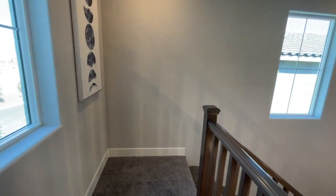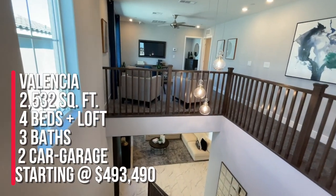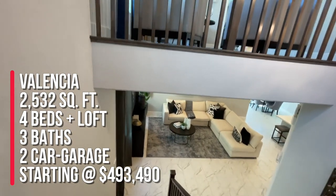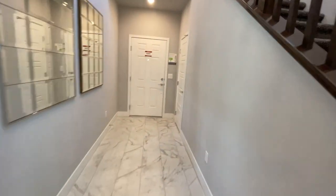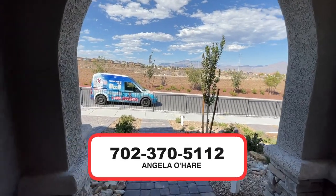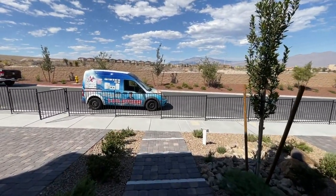Three beds upstairs and one downstairs. To summarize, I'm over here at Sky Hills, Beezer, Sage Point. This is the Valencia model at 2,532 square feet — four beds, three baths, and a two-car garage, priced from $493,490. If you're thinking about buying new construction in the Las Vegas Valley, I sell a lot of new construction, especially in the Northwest and Summerlin. You can give me a call at 702-370-5112. Make sure you like and subscribe.